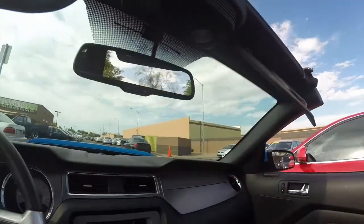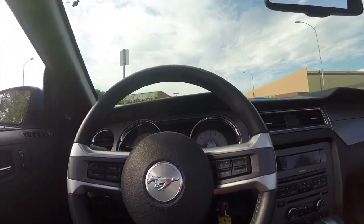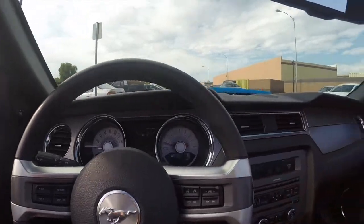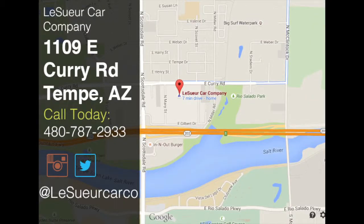There you have it. Come take it for a test drive. Located about 5 minutes away from the Sky Harbor Airport in Tempe. We have no city sales tax. There it is — that's the top displayed.